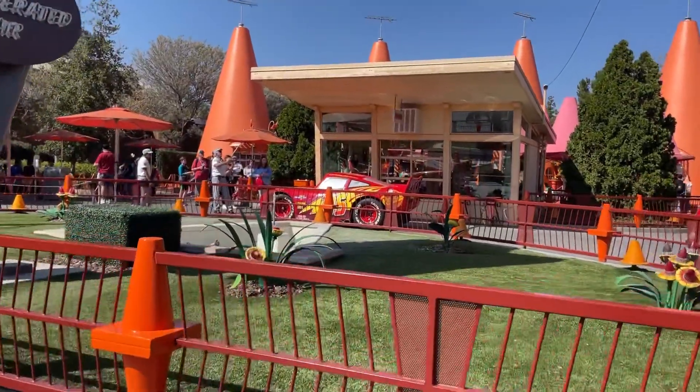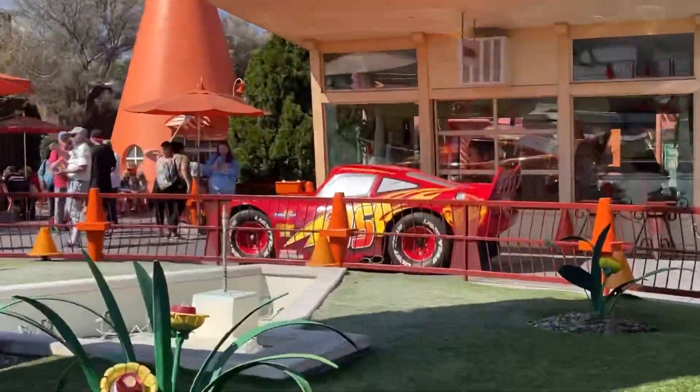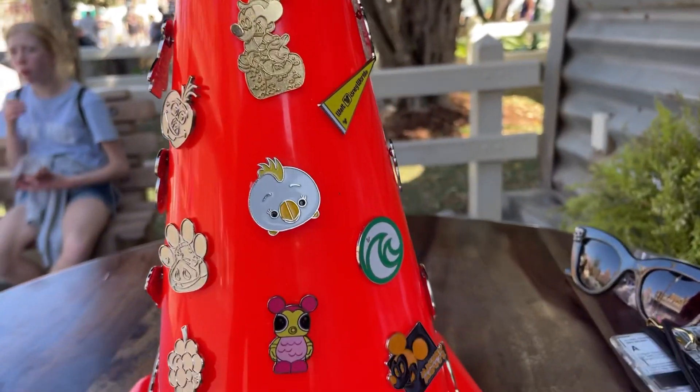Oh my gosh, it's Lightning! Lightning, I love you. Hi! I love the Ariel. Just gonna check out the pin.